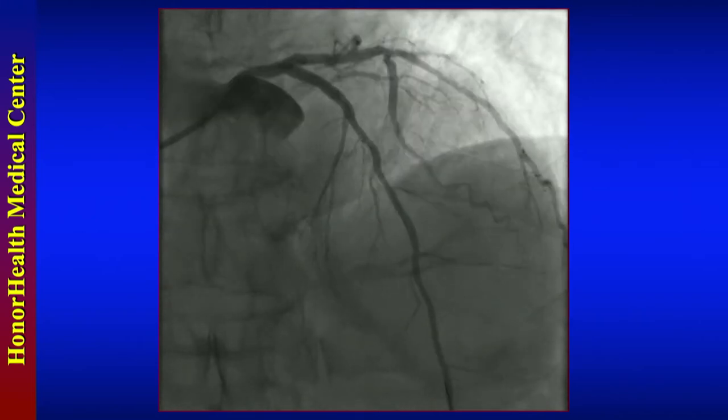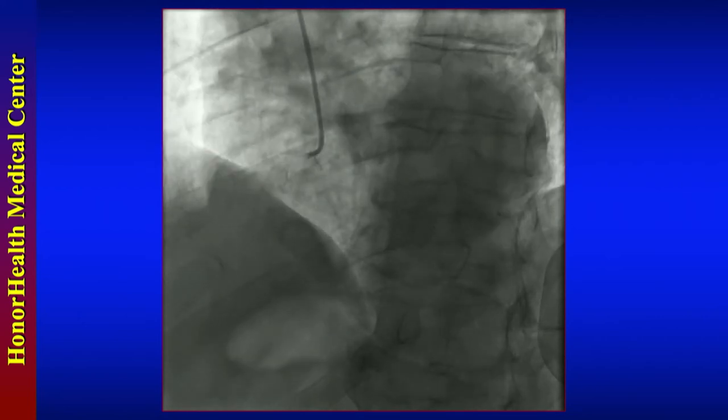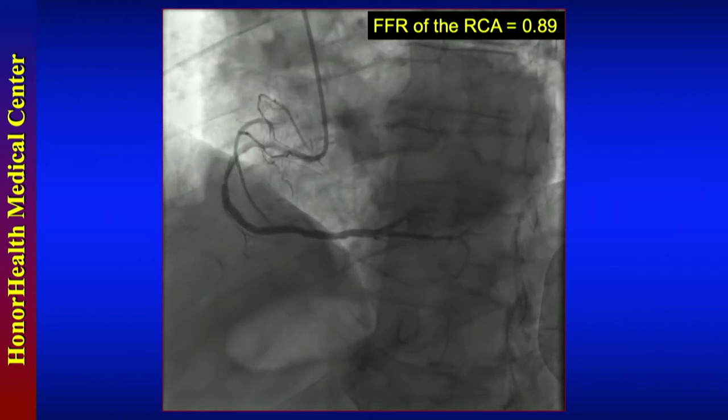This is after the PCI of the very proximal LAD. This is the right coronary — we looked at it and thought, do we fix this or not? So we FFR'd it and it fell outside the ischemic threshold.